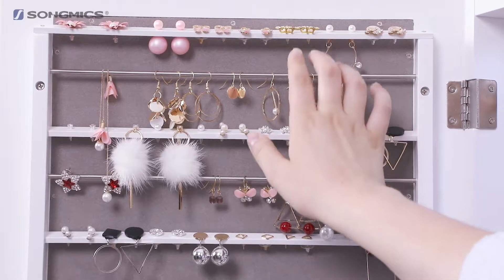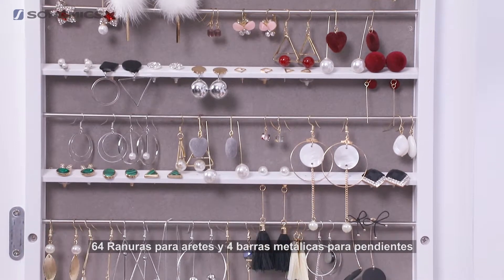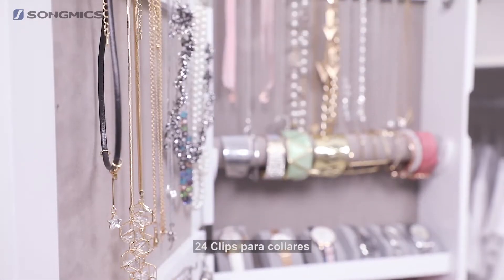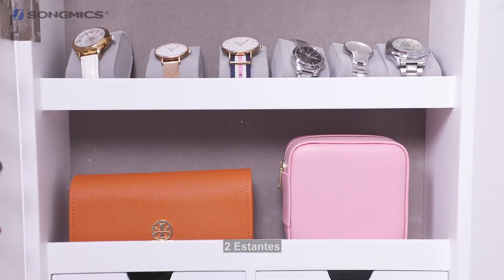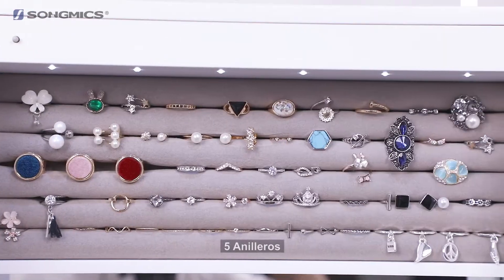After opening the door, you can see it comes with 4 large tiled earring frames with 64 earring slots, 4 metal rods to hang your earrings from, 24 necklace hooks, 6 drawers, 2 storage interlayers, 1 removable bar to store bracelets, and 5 ring frames.